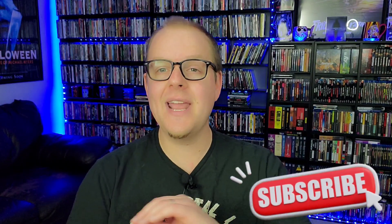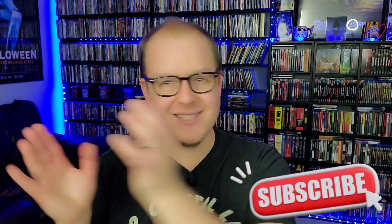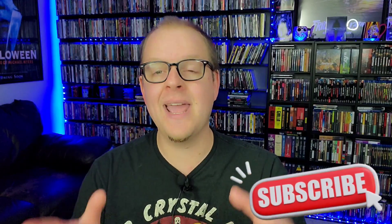Before we get into it, hit the subscribe button if you haven't already. We talk about physical media on this channel all the time — Blu-rays, 4K, steelbooks, all that kind of stuff, every single day. If you like physical media and owning the movies you love, definitely consider hitting that subscribe button. Also hit that like button, and comment down below — there were tons of great steelbooks that came out in 2022. Let me know what some of your favorites were.